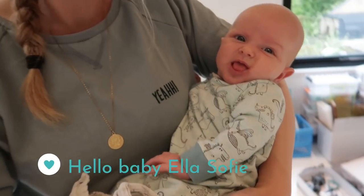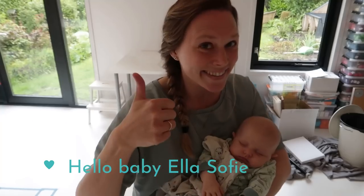Somebody's waking up — hi everyone, this is baby Ella! Mission sleeping baby accomplished.